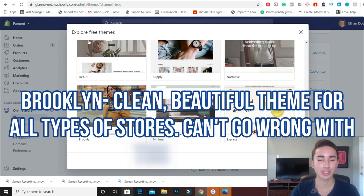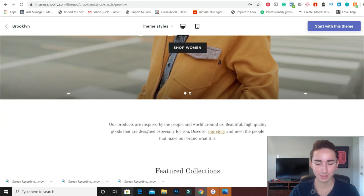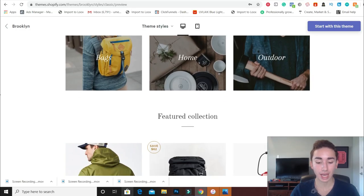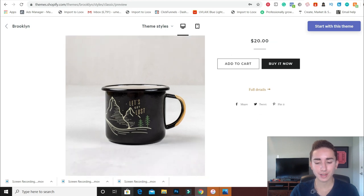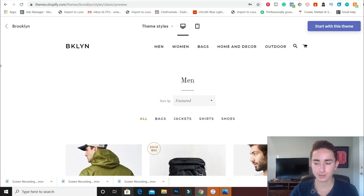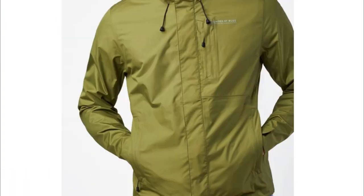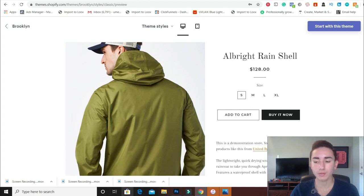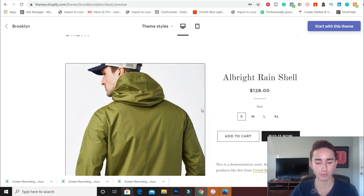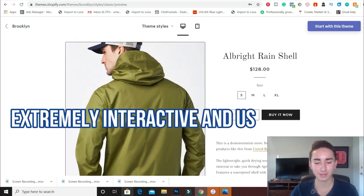The next theme is the Brooklyn theme — this is perfect for niche and general stores. Here's a quick preview: it has collections with customizable collection images so you can really make them look good. You can also have a featured product on the homepage. What makes Brooklyn unique is that all photos are on the left and as you scroll down you see more photos — it's not a click-right experience, you just scroll down. It's a really cool user experience.